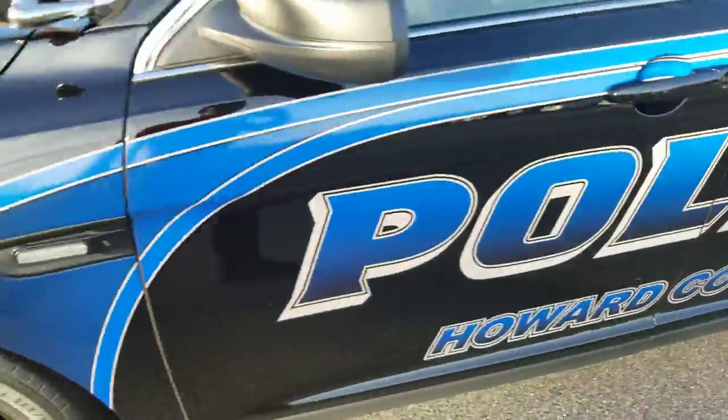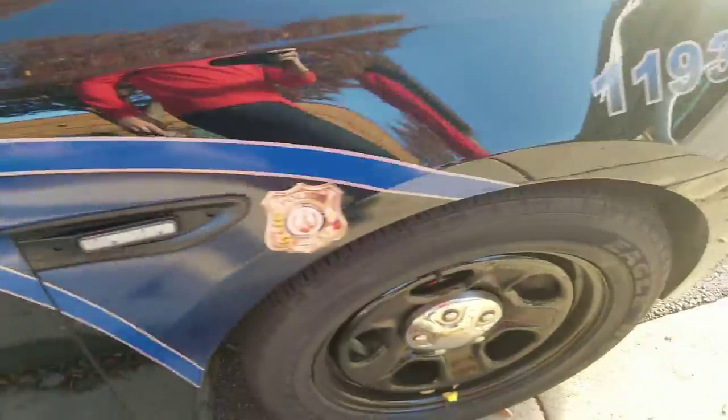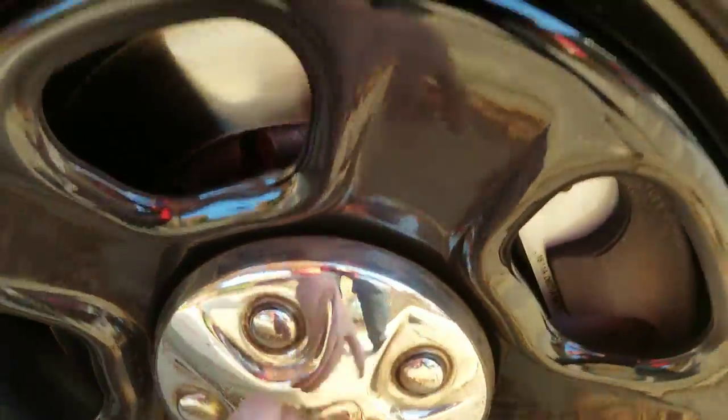Here's the side — you got the Howard County Police markings. In the back, you got the Ford badge, though it's missing the Police Interceptor emblem. It comes with all-wheel drive, and on the side you got the steel wheels.